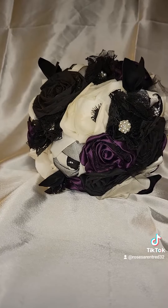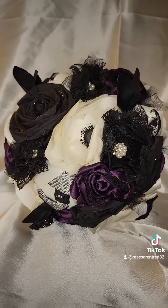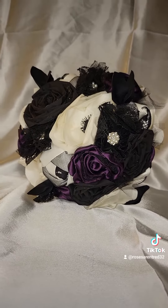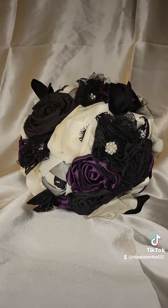This item is currently on sale on my Etsy shop, Roses Aren't Red — R-A-R. If you are a gothic bride who wants something very unique for your special day, this would be absolutely perfect. Thank you so much for watching.